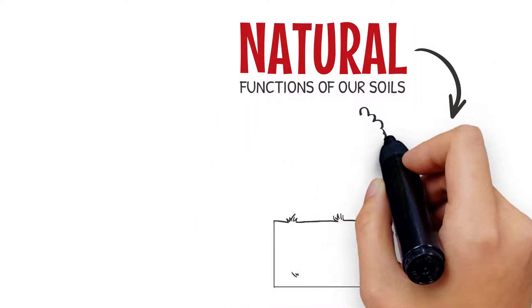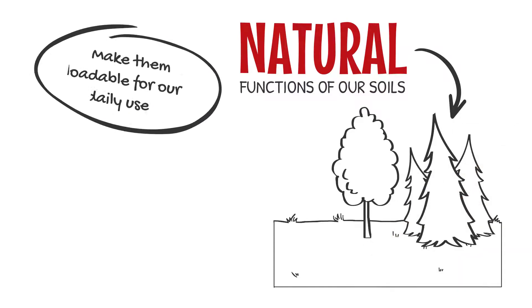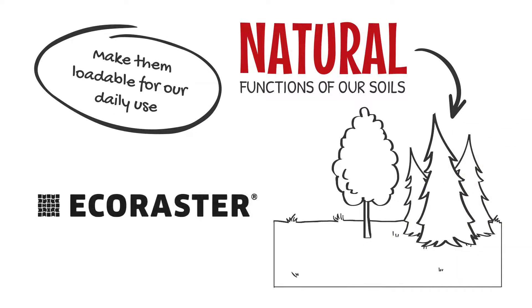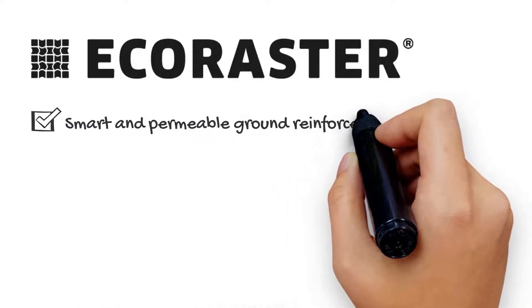Looking for a solution brings us back to the very start — we need to keep and manage the natural functions of our soils and make them loadable for everyday use. Eco Raster is the first choice product for that job. Eco Raster is a smart and permeable ground reinforcement system.